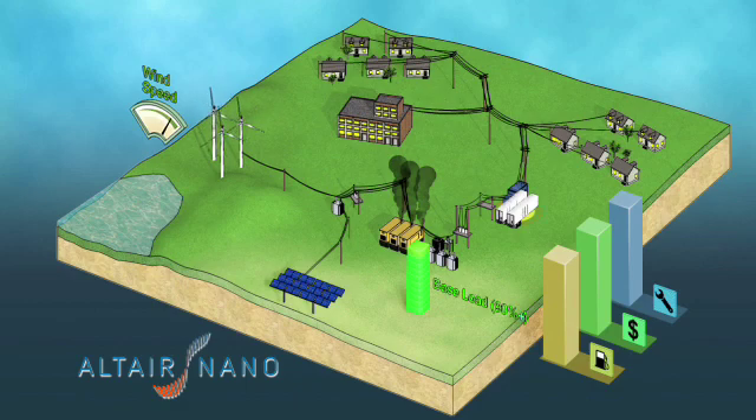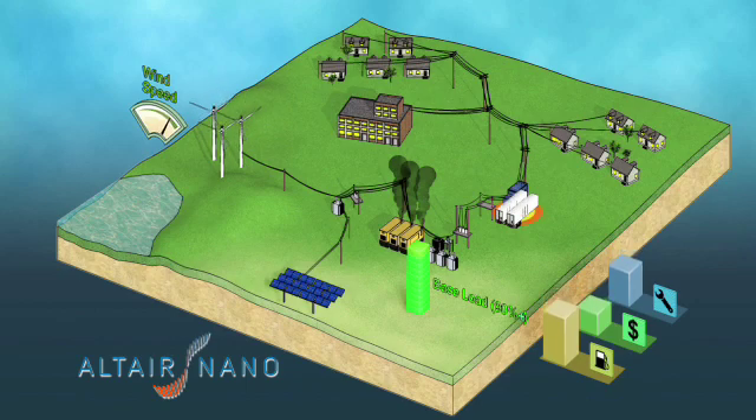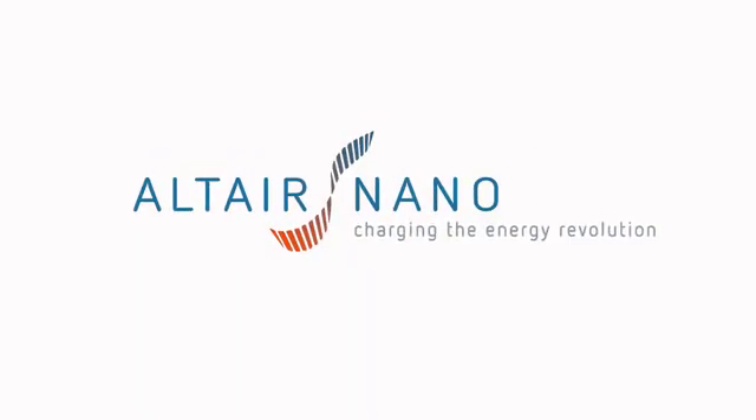This results in lower fuel consumption and fuel transportation costs, extends the life of diesel assets, reduces wear and tear, and lowers carbon emissions. As a resource and a partner, Alter Nano helps operators to reduce costs, increase grid stability, and improve the reliability of microgrids.